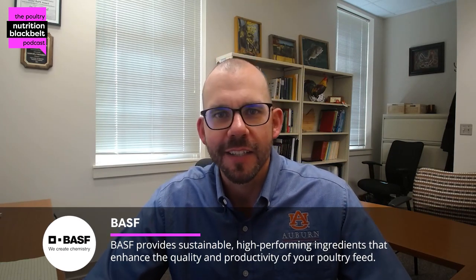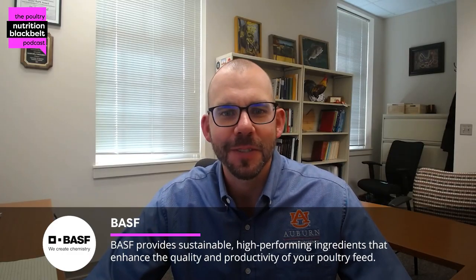Welcome to another episode of the Poultry Nutrition Black Belt podcast, where we discuss the latest in poultry nutrition research and industry trends in approximately 10 minutes. My name is Sam Rochel, I'm one of the co-hosts of the show, and I'm joined today by a colleague I've known since graduate school, Dr. Chris Rood. We've never really worked directly together, but have been in the same circles for several years now, and I look forward to talking with you today, Chris.